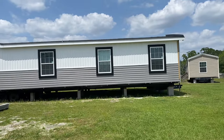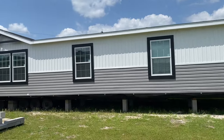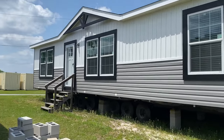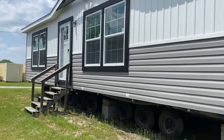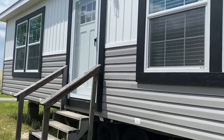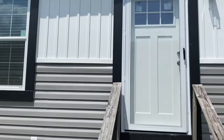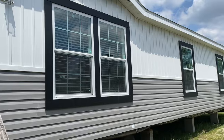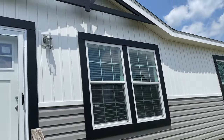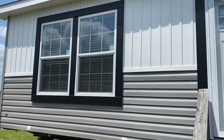Alright, this is the mobile home that we have chosen. I like the colors on the outside — we're going to stick with those colors. But on the inside, we're going to change the colors up. Let's go in here, let me get the door unlocked. That's the front of the house, and we'll go inside.